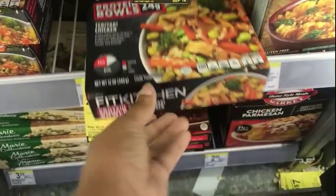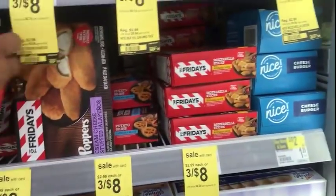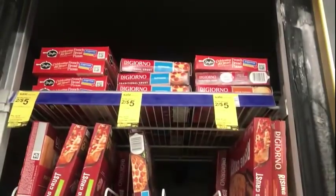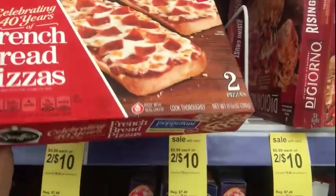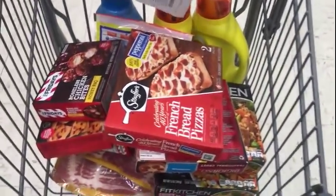There are frozen items for 2 for $5. I'm going to try the Fit Kitchen Bowls — teriyaki chicken and beef with broccoli — so I'm going to grab those. Then we have the Friday's items, 3 for $8. I'm picking up the mozzarella sticks, the potato skins, and the honey barbecue chicken bites — three for $8. They also have large journal pizzas 2 for $10, or you can get the individual one. I think I'm going to get the individual one. The Stouffer's French bread is 2 for $5 — you can get cheese or pepperoni pizza — so I'll get two for $5. All of these items right here are $39.96.